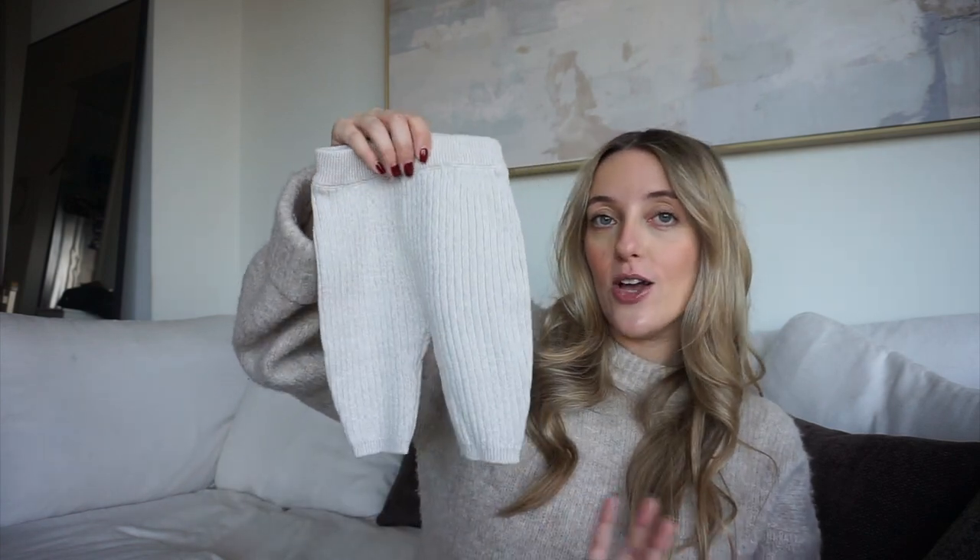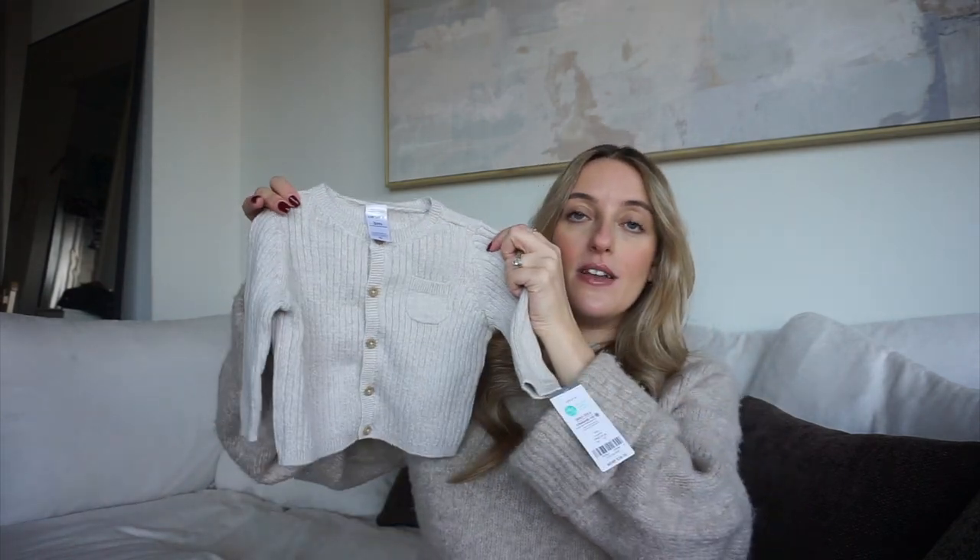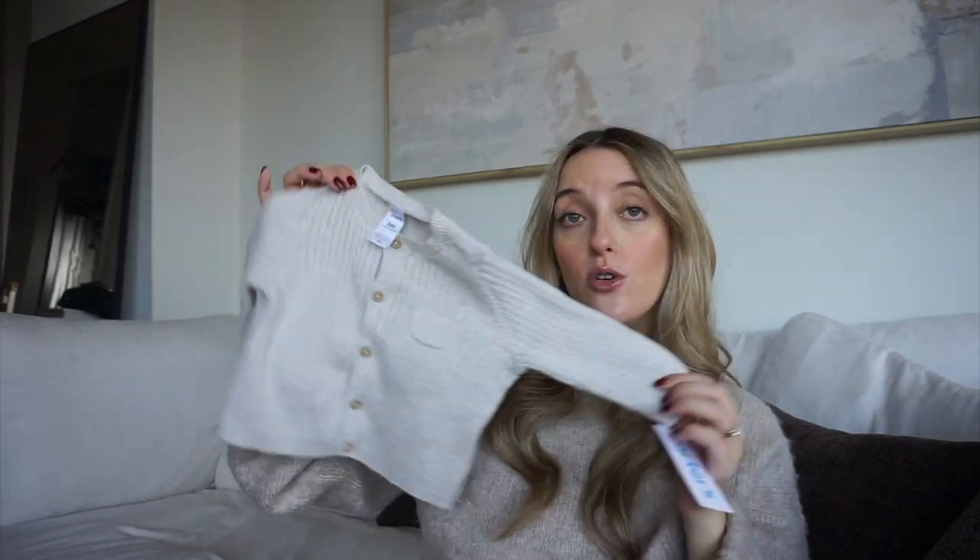Lastly from OshKosh, I got a set in the three-month size — a light heather gray cardigan with matching pants. The pants are versatile: I can wear them with that knit sweater from Old Navy or other tops. The cardigan buttons up and you'd just put one of those little onesies underneath to keep baby warm. Really good to have neutral knit pants. Carter's does have cute finds; you just need to dig through the website.